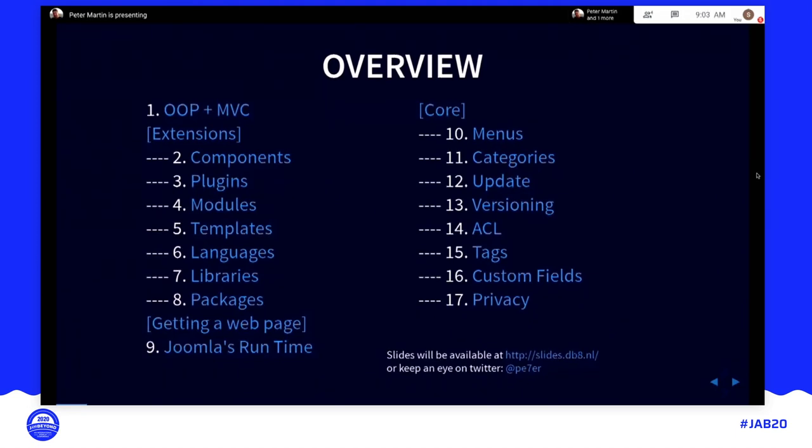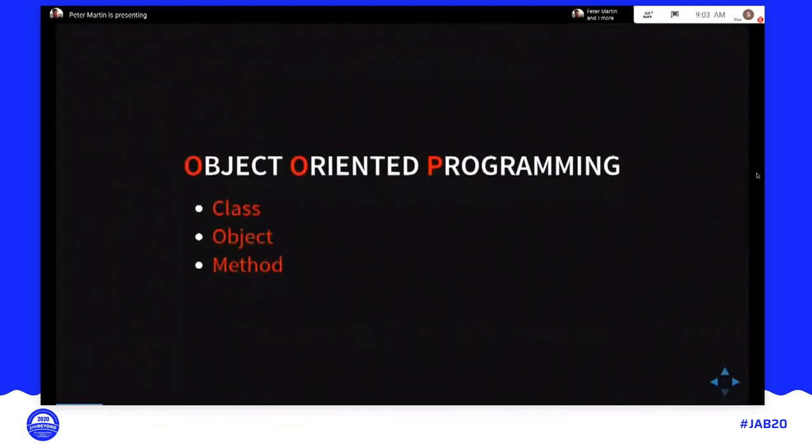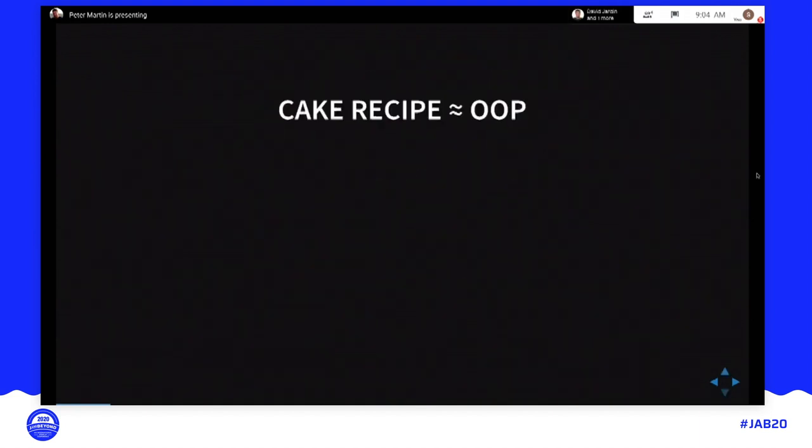In this presentation I'll tell you something about how Joomla works. For people who are already developing and programming, a lot of this could be existing knowledge. However, I hope to give you a couple of new insights into some of Joomla's features, and also how to explain this stuff to people who are not programmers. Let's start with object-oriented programming, which means you have a class — a sort of blueprint of what an object can do. The object itself is an instance of that class. It has methods, which are actions that can be done by an object. This is a bit abstract, so let's take a more practical approach.